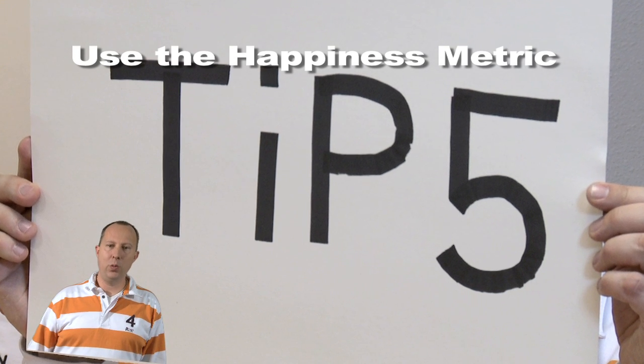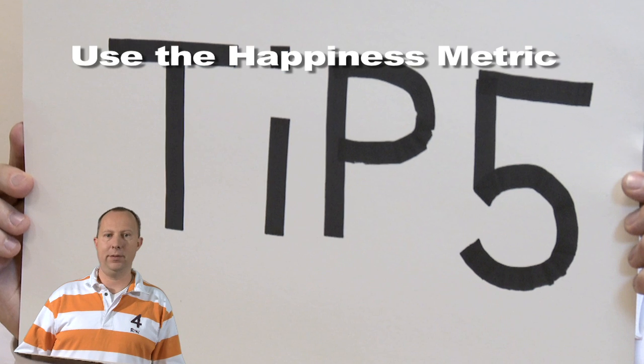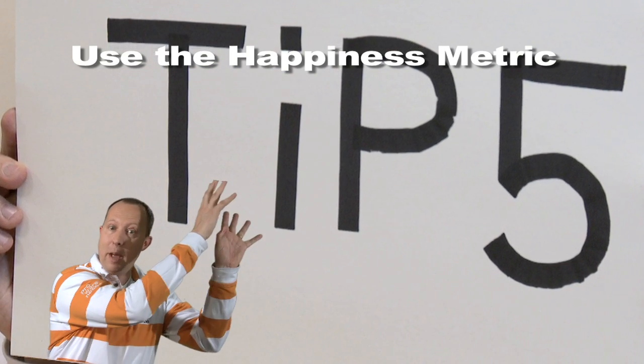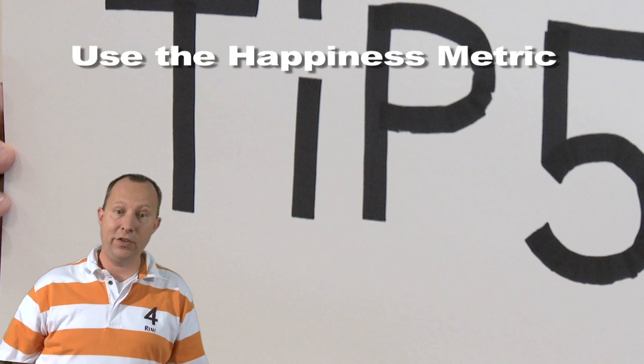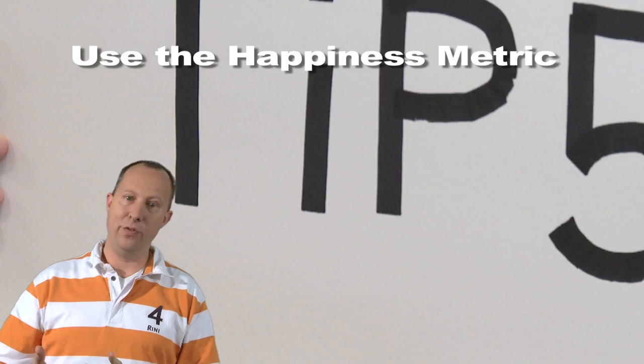Tip 5. A great way to collect feedback is by using the happiness metric. Put 5 categories on the wall from really happy to really sad, and let stakeholders write their feedback on a sticky note and hang it in the category that expresses their happiness best. Fast feedback and very effective.